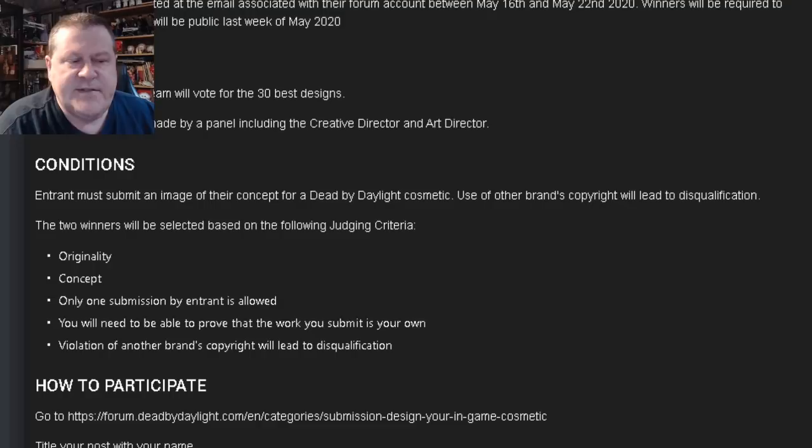Conditions: Entrant must submit an image of their concept for a Dead by Daylight cosmetic. Use of other brands' copyright will lead to disqualification. The thing you really have to realize here is you can only make submissions for original characters owned by Dead by Daylight. If you make a cosmetic for a Freddy, a Leatherface, a Myers, Amanda Young, etc., that's someone else's copyright and you'll be immediately disqualified.